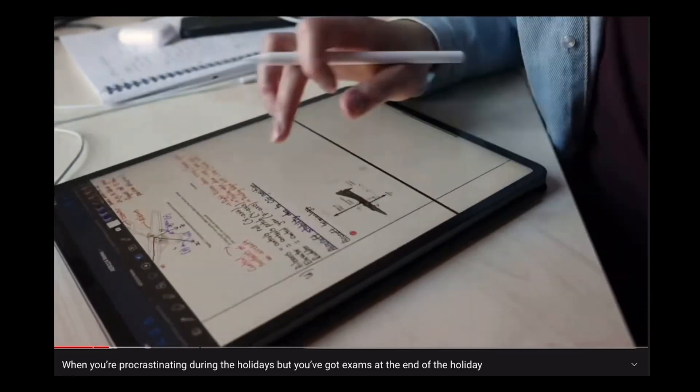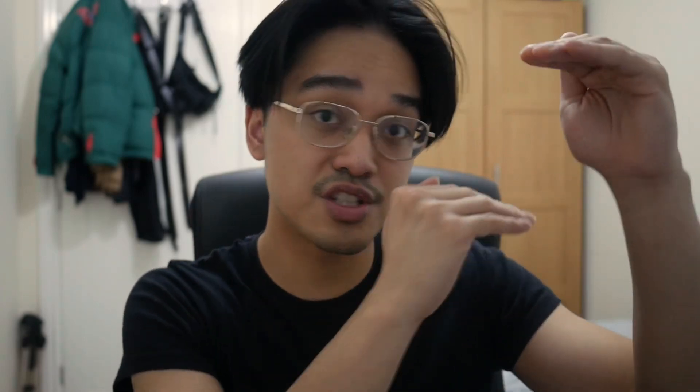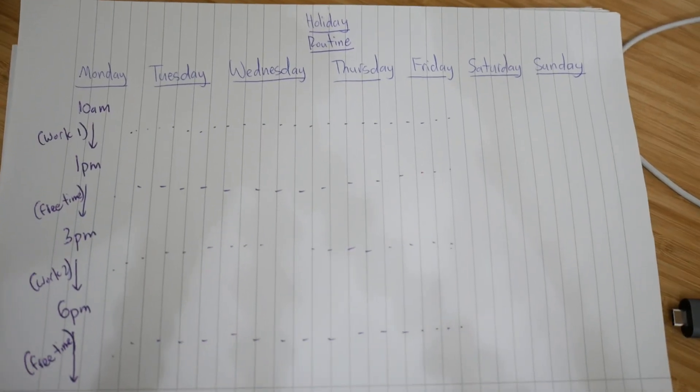In last week's video, I talked about tips on how to deal with procrastination. From there, I said the most important tip was to create a routine. Now that you've created your time block routine, that's where you'll be executing those Pomodoro sessions if you decide the Pomodoro technique is effective for you. Putting the information from this video and last week's video together, hopefully that should help you manage your time better and procrastinate less.